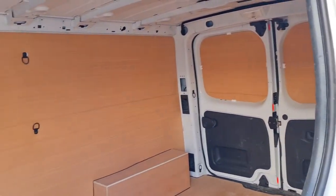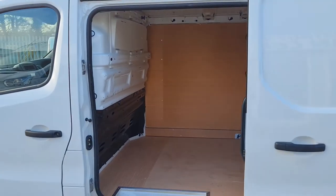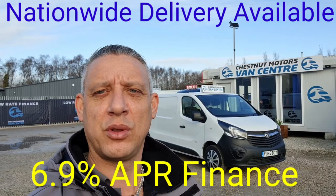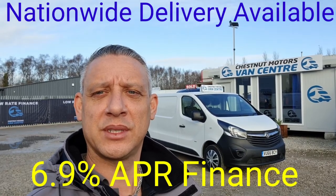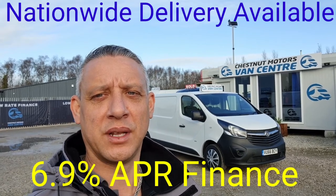It's clean and tidy, and everything works as it should. So yeah, guys — 2017 Ultra Low Emission Zone Euro 6 Vauxhall Vivaro. It's going to come with a new MOT and a full service from ourselves too. Finance and nationwide delivery also available. We'll see you next time. Thank you.